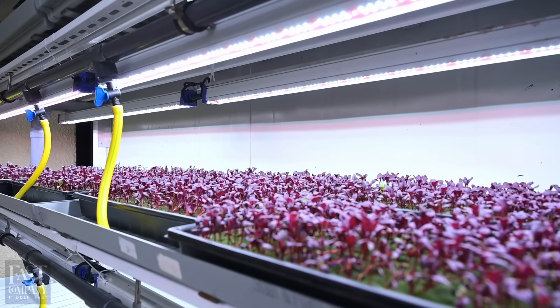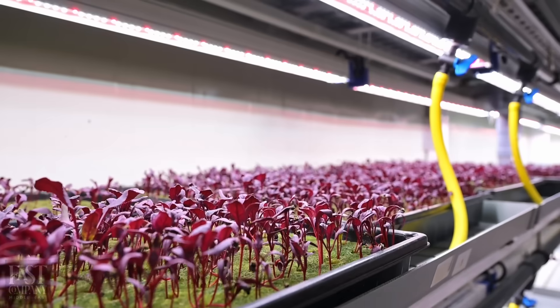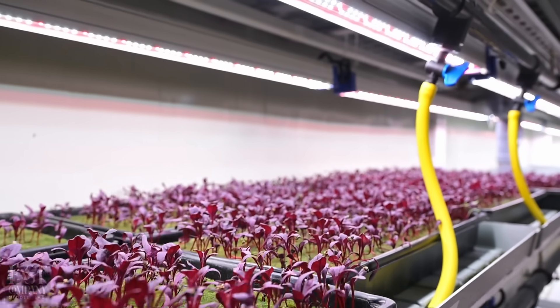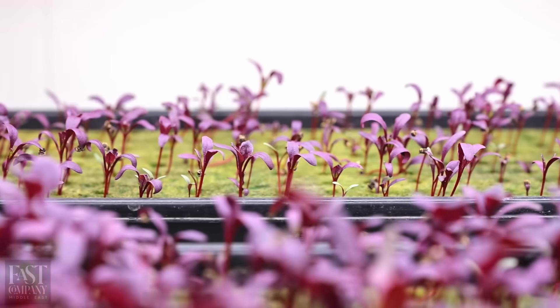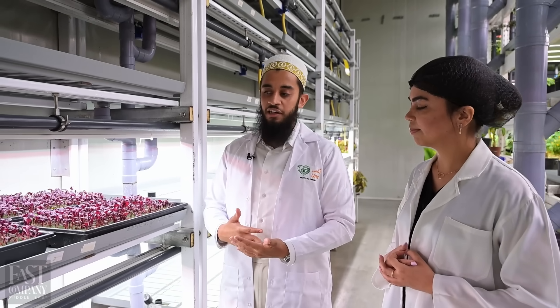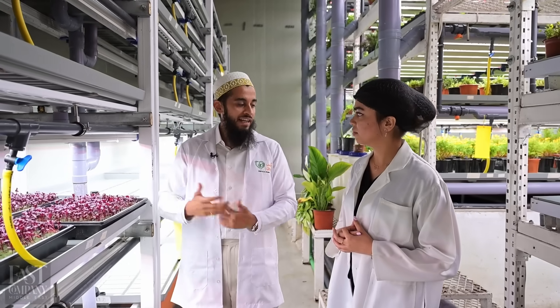We have a huge array of sensors which monitor 16 different variables of the growing process — from normal things such as air temperature and humidity, to more specialized parameters such as CO2 level in the air and oxygen level in the water. Because we're an indoor farm with almost 100% total control on environmental factors, we have a very accurate forecasting method, and most of the time the plant grows exactly as expected.